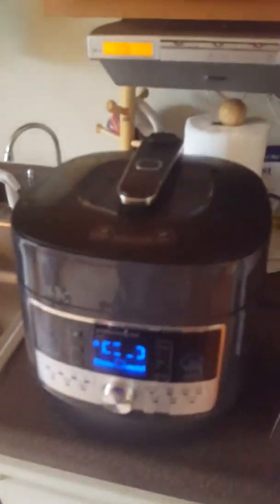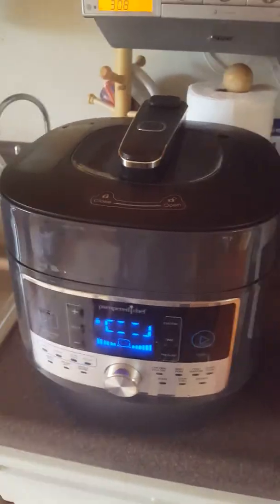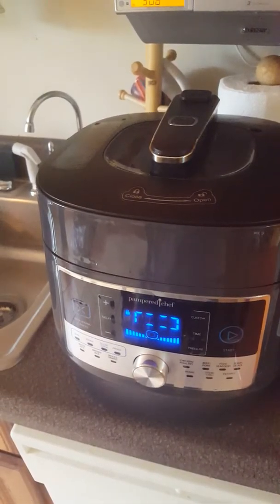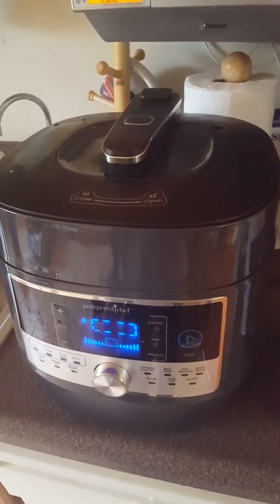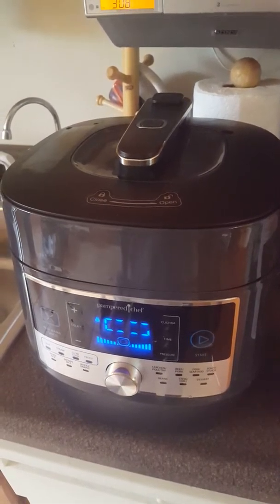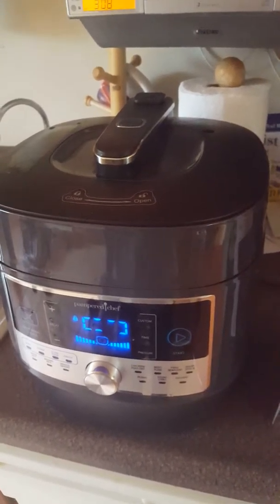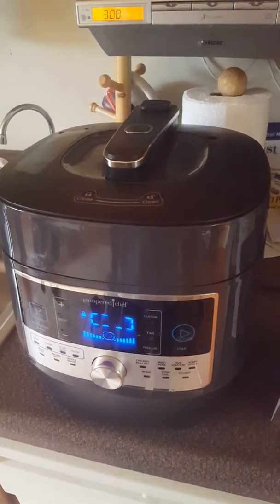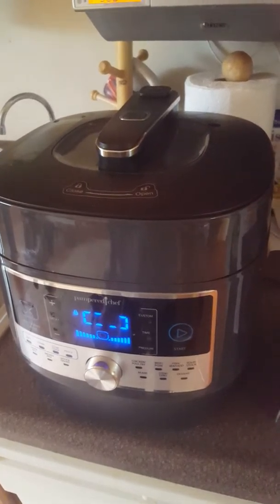Hi everyone, my name is Melissa Bertini, I'm your Pampered Chef lady. Today I want to show you one of my new, absolutely new favorite products — it's a hot host pick and customer pick of this fall season, and I had a chance to earn it for free as a consultant with Pampered Chef, which was an awesome perk.